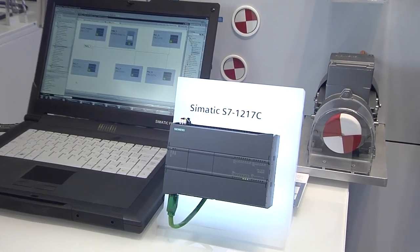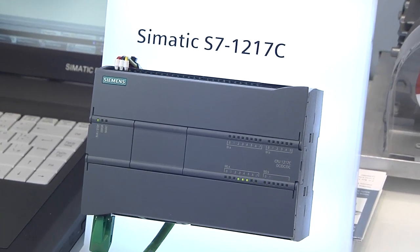The new S7-1217C — the compact CPU with more functionality at an excellent price-performance ratio. This controller covers even more motion applications with the addition of the 5-volt line driver outputs and inputs. Motion can even be achieved using the PTO and PWM motion functionality, which is integrated as well.